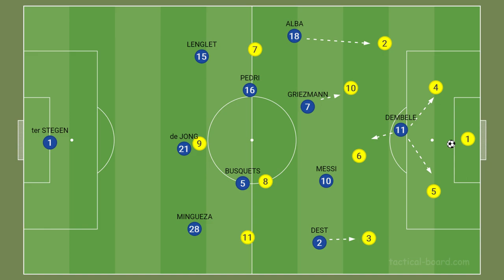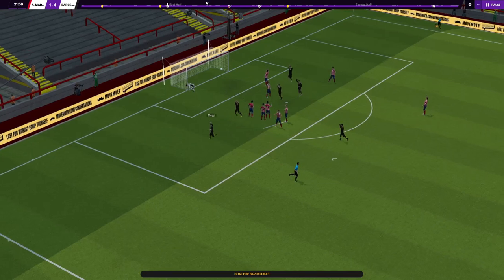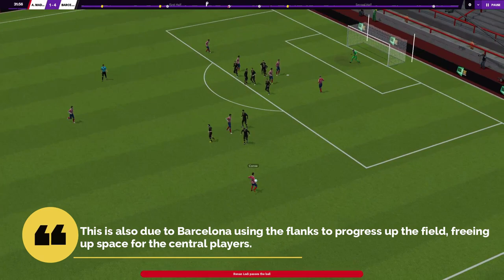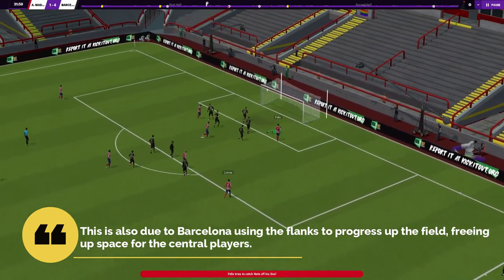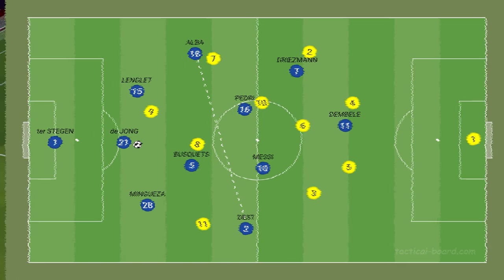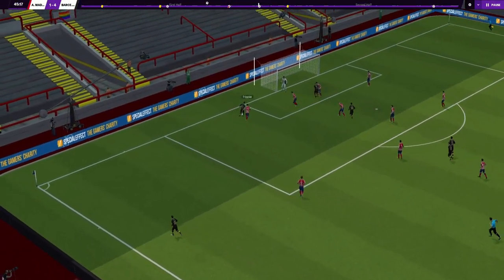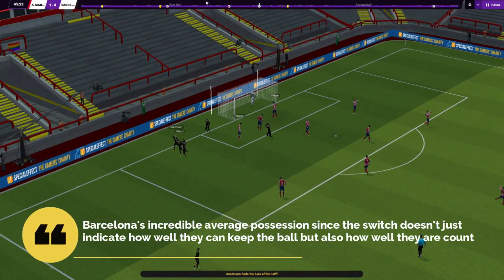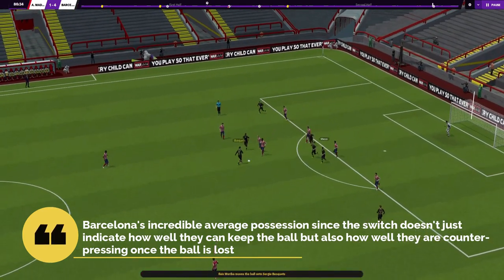The risk lies if the aggressive press is bypassed, because the man-marking system encourages defenders to leave their defensive areas, which leads to gaps and could expose De Jong if playing in central defense. In the long run, the wing backs play an integral role both in and out of possession. Barcelona use their flanks to progress up the field, freeing up space for the central players. When building from the back, the two wing backs stay wider but on different lines, disrupting any press and offering themselves as outlets.